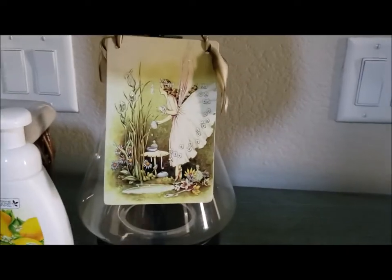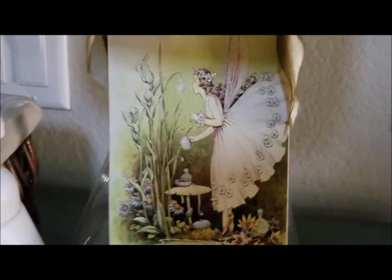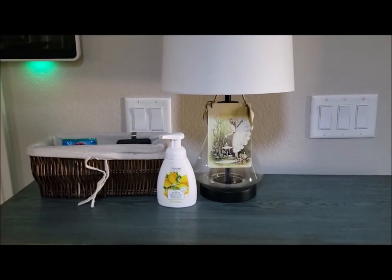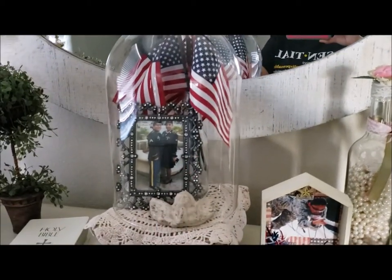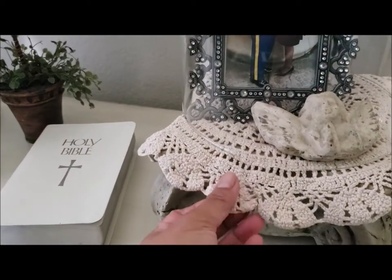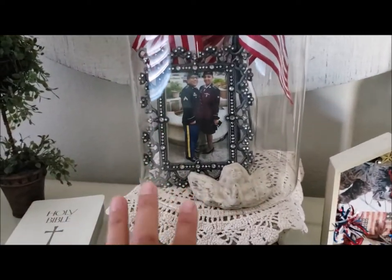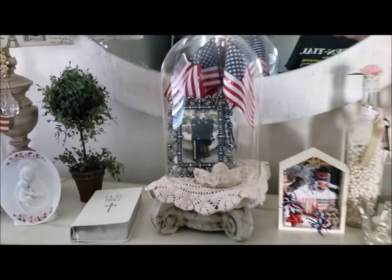I like to hang things from my lamp, so I hung this little fairy picture from my lamp here in the entryway. Also, I forgot to show you guys — the frame inside here, this little doily, and this stand are also from the thrift store. So the cloche, the frame, the doily, and the stand are all thrift store finds.